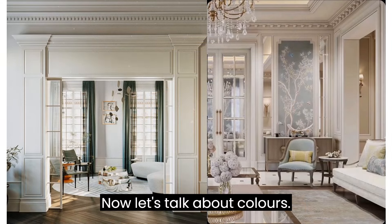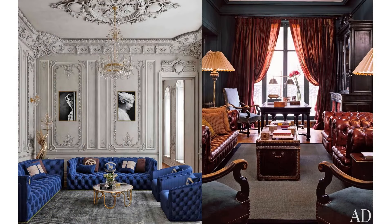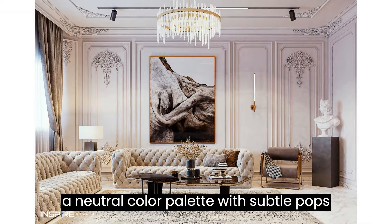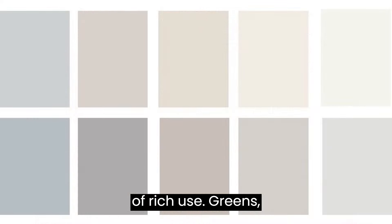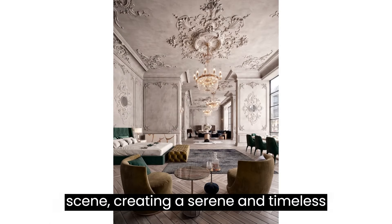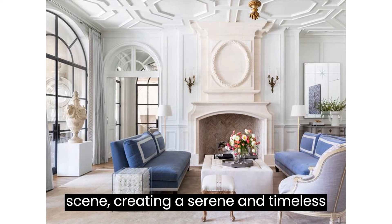Now, let's talk about colors. Neoclassical interiors typically feature a neutral color palette with subtle pops of rich hues. Greens, whites, and soft pastels dominate the scene, creating a serene and timeless backdrop.